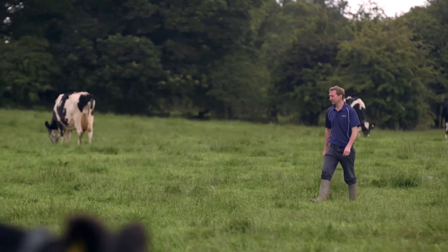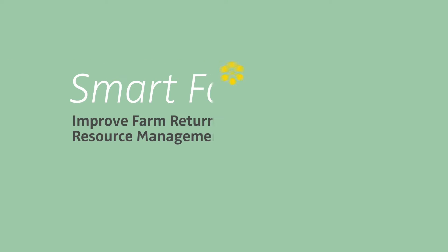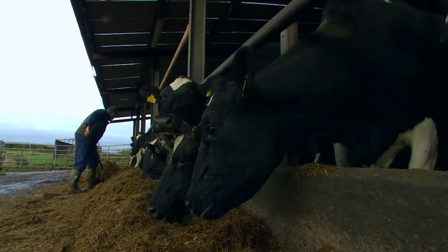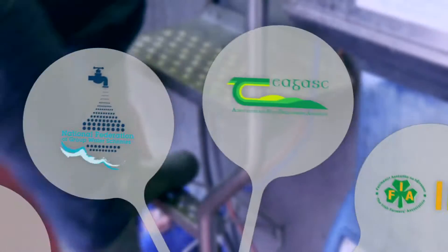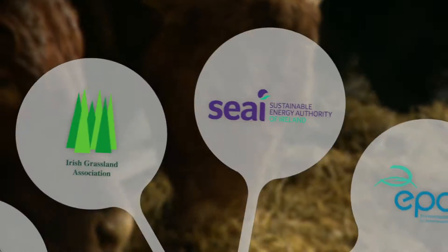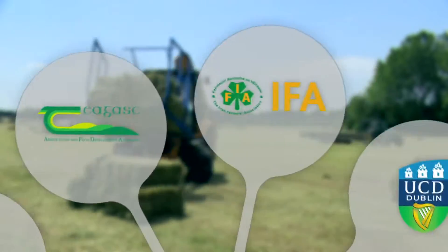It's always good to have somebody else's eyes looking at your farm. Smart farming is an initiative led by the IFA to reduce farm bills and make better use of the resources available on the farm. We've brought together a collaboration of different agencies focusing on eight areas — in particular those areas which have the highest bills or offer the biggest savings on farm.